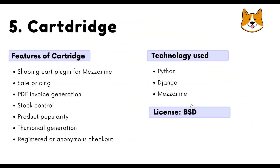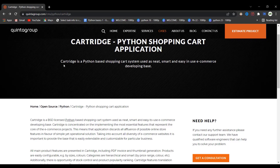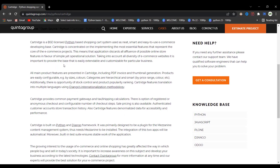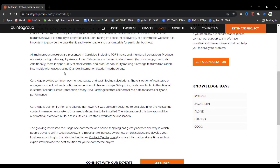In fifth place we have Cartridge. This tool is quite simple but no less useful, as it provides a simple and clean foundation for e-commerce websites. It includes the most common e-commerce features such as sales pricing, promotional codes, registered or anonymous accounts, and tiered categories.